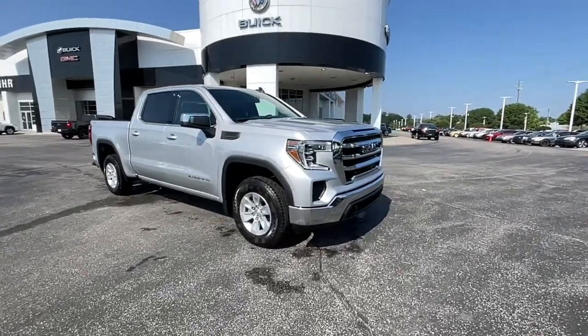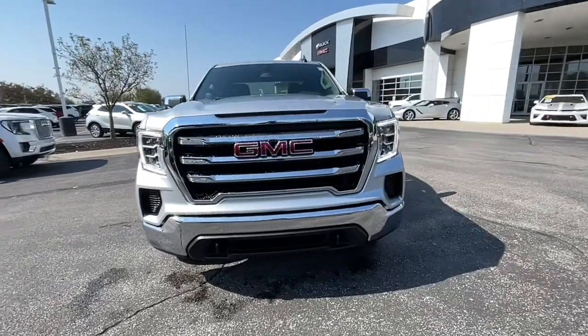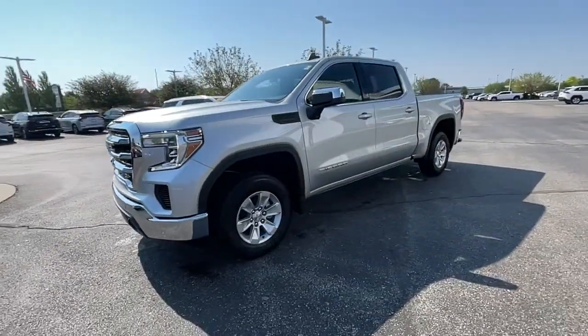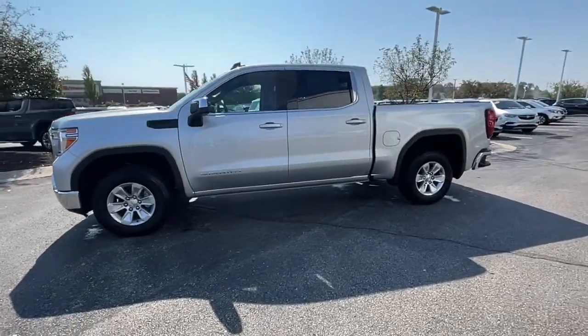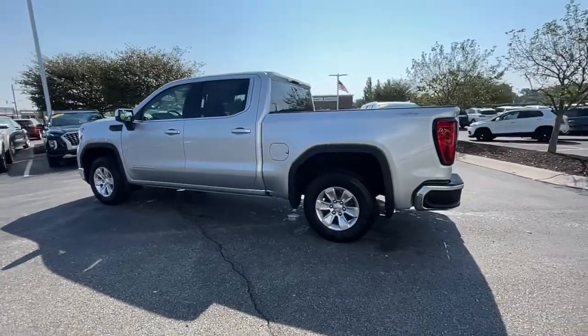Get a feel for the 2021 GMC Sierra. Now is the perfect time to start a fresh new chapter in your traveling life. Take a closer look at this vehicle — its design and features represent an outstanding value. The following are some of this vehicle's highlighted options.